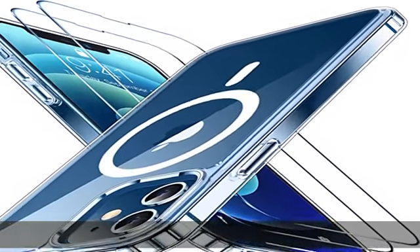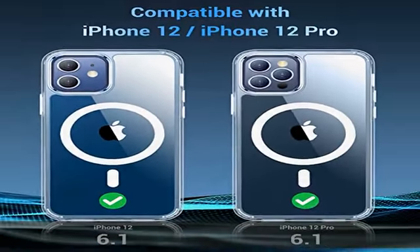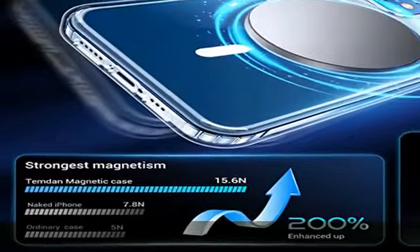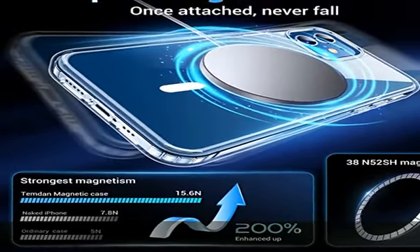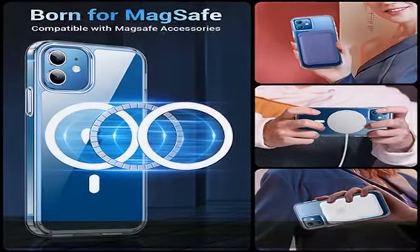Made of high-grade Bayer's ultra-clear TPU and PC materials, it allows you to appreciate the original sublime beauty of your phone while using it. Never yellow — thanks to the anti-yellowing coating, which effectively resists 99.9% of yellowing caused by UV rays and sweat.